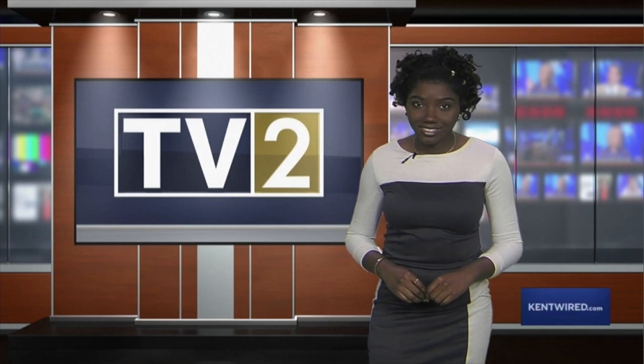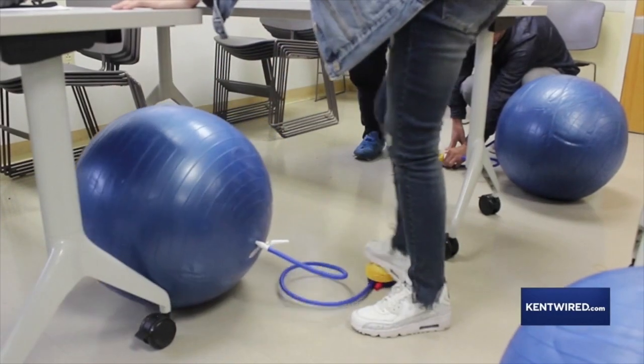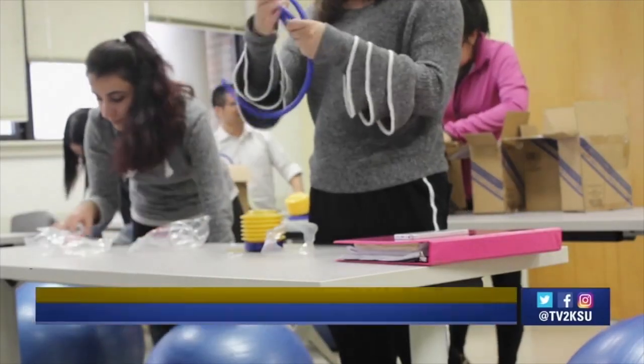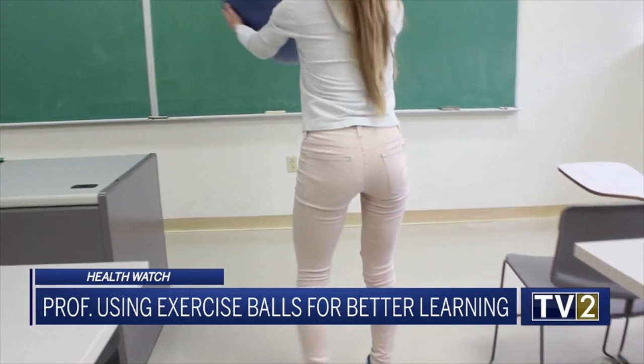Thanks, Katie. You may have heard of swapping chairs for exercise balls in elementary schools, but have you heard of college professors bringing them into their serious courses? Professor Peter Palfi-Mohore has done just that. I was just in there and I'll say he has really spiced up his electromagnetic theory class.